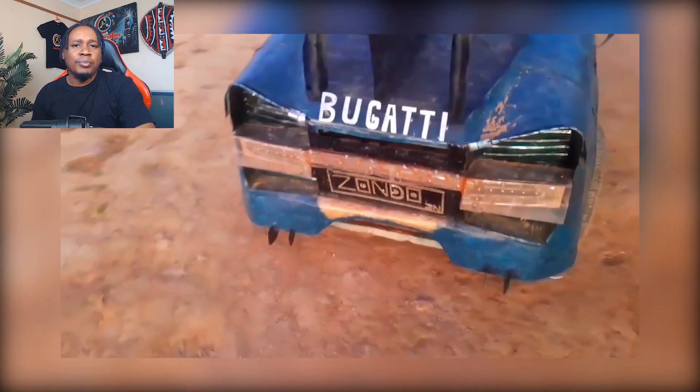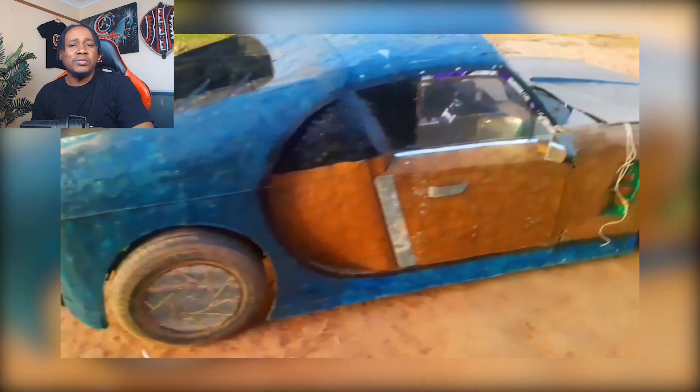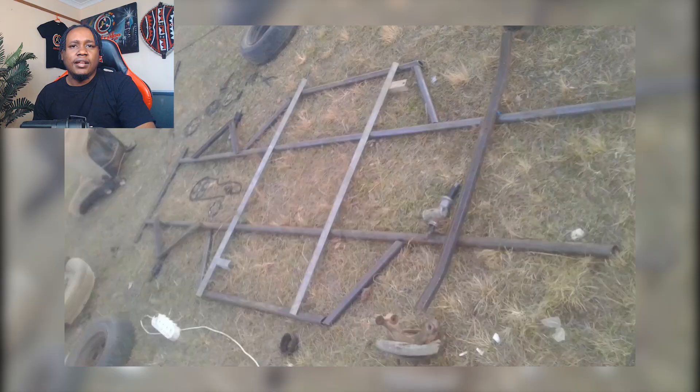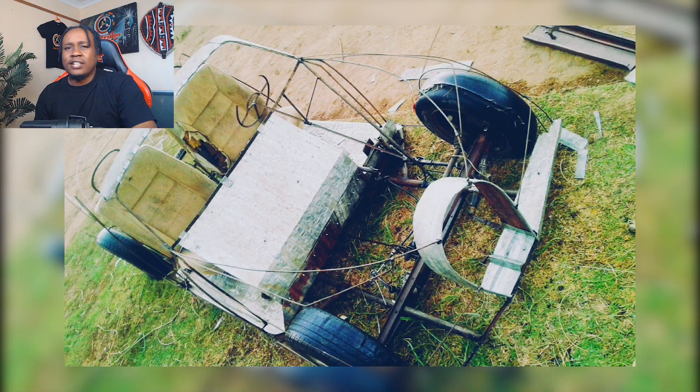If Bugatti represents the peak of human innovation, this creation is the rebellious little sibling who said, I can do that too. Just give me some scrap metal and a dream. At first glance, you might think, is that a Bugatti? Until you get a closer look.